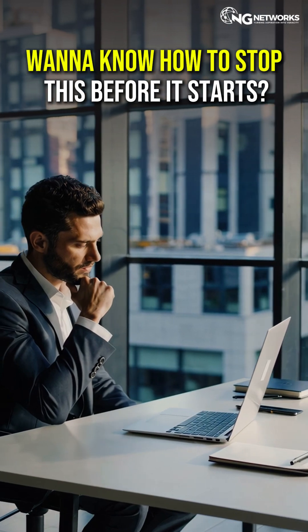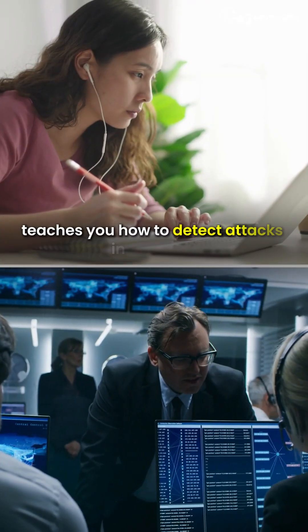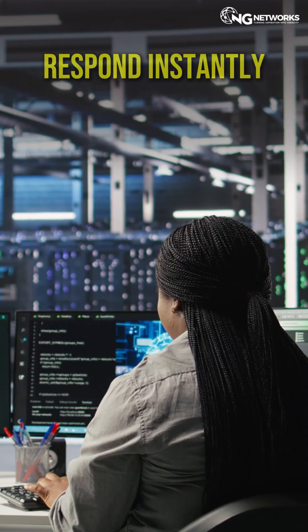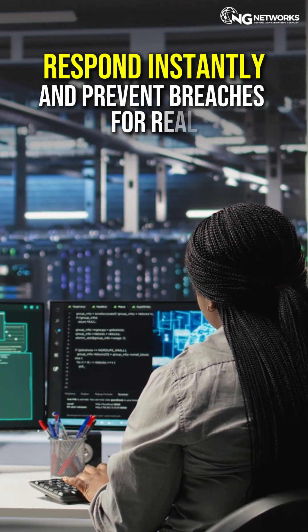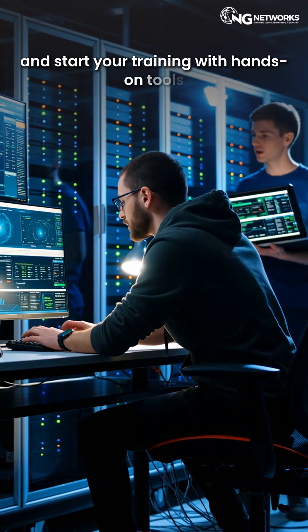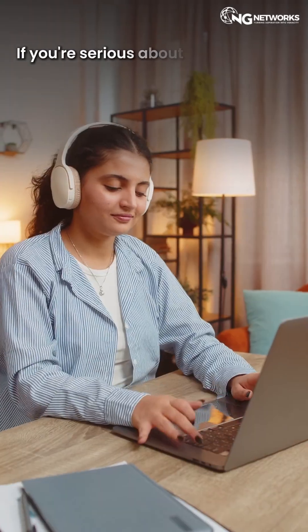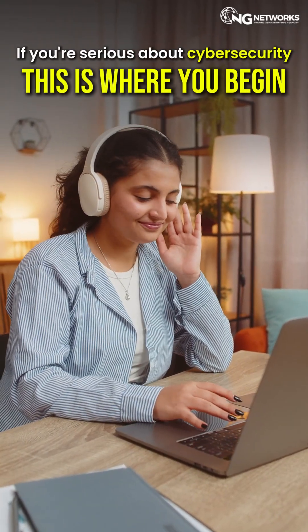Want to know how to stop this before it starts? Our Cyber Operations Specialist course teaches you how to detect attacks in real time, respond instantly, and prevent breaches for real. DMCOS and start your training with hands-on tools, real-world labs, and placement support. If you're serious about cybersecurity, this is where you begin.